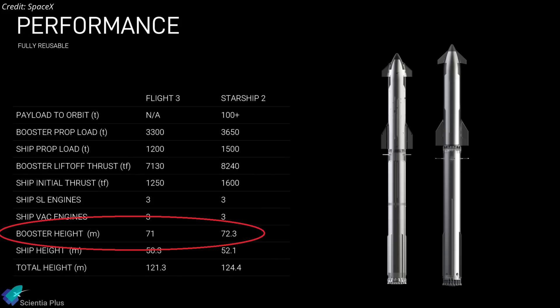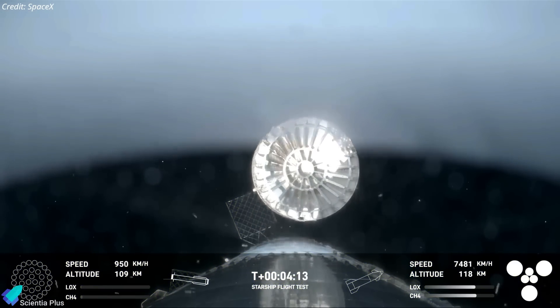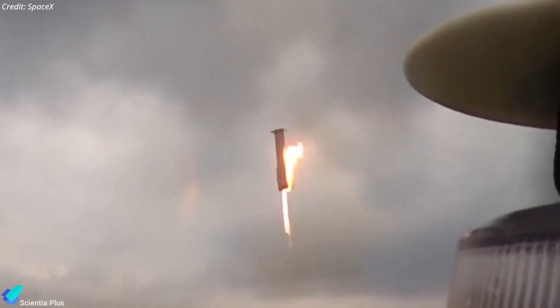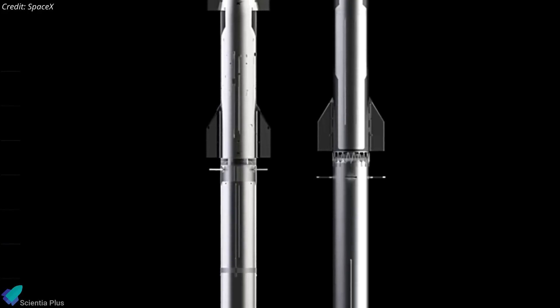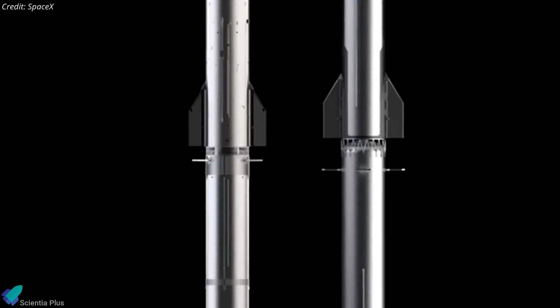SpaceX's latest graphics reveal that the new Block II boosters will be 1.3 meters taller than their predecessors and will include a redesigned hot stage ring. During Flight 4, the hot stage ring was jettisoned post-stage separation to reduce the booster's weight, allowing for a more precise and controlled landing. Future Block II boosters will incorporate an integrated lightweight hot stage ring that won't need to be jettisoned, and SpaceX graphics show the potential design of this new ring.